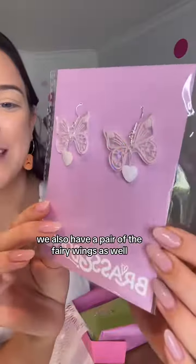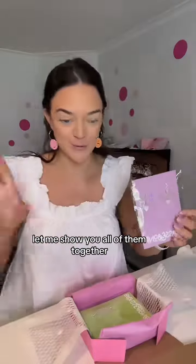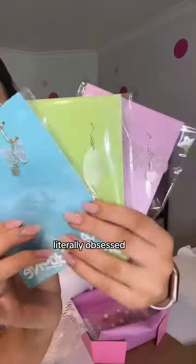We also have a pair of the fairy wings as well. Let me show you all of them together. Literally obsessed.